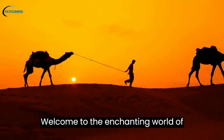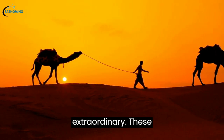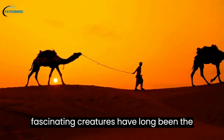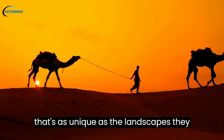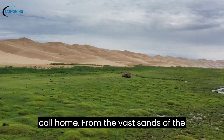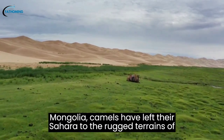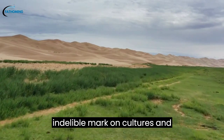Welcome to the enchanting world of camels, where the ordinary becomes extraordinary. These fascinating creatures have long been the unsung heroes of the desert, with a charm that's as unique as the landscapes they call home. From the vast sands of the Sahara to the rugged terrains of Mongolia, camels have left their indelible mark on cultures and civilizations.